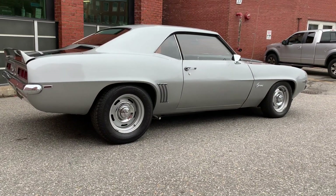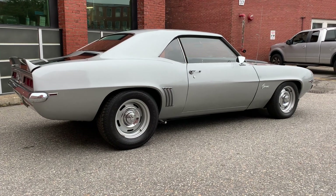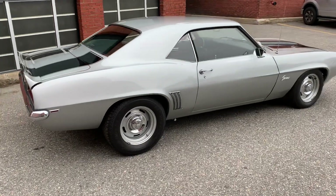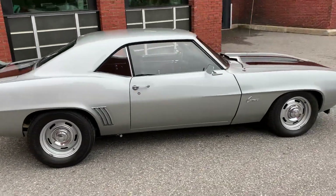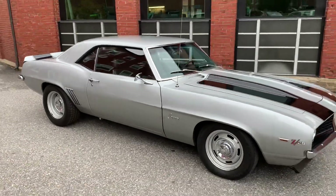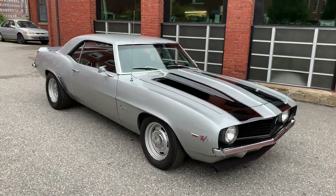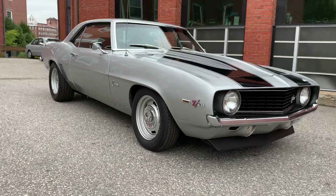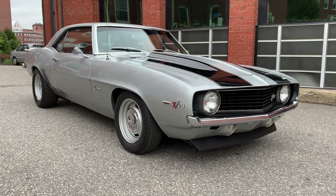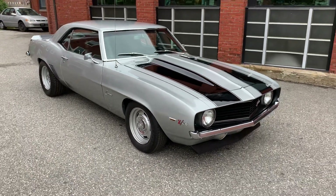Again, '69 Camaro, X11, 383 stroker automatic. It's a nice, nice cruising car. Now here at Barnfresh Classics, we're not a consignment dealership — we own all our own cars. We go out, we find them, we buy them, we bring them back, we go through them, and we sell them on to you. They're 100% turnkey — when you get them, they're ready to go.